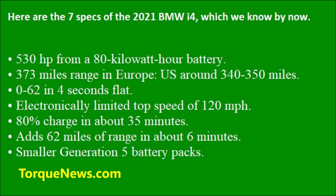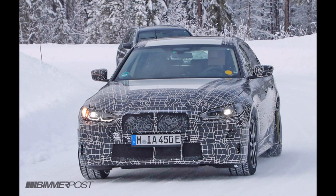And the seventh spec of the BMW i4: Generation 5 battery packs. There will be Generation 5 battery packs, which are significantly smaller than those currently used in BMW EVs. Please subscribe to our channel because we're going to speak about the Generation 5 battery pack in our future updates in the next couple of days.